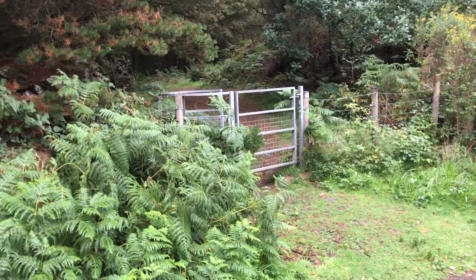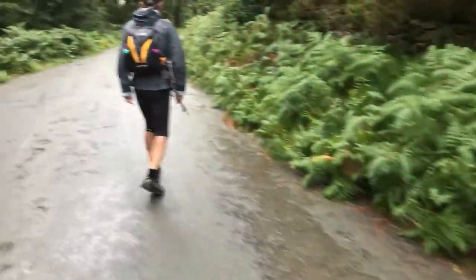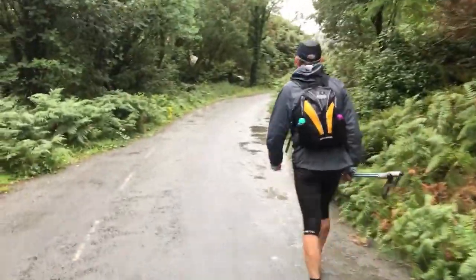That was a nice run through the forest and that's where the next checkpoint will be. The rain's easing off a little bit.